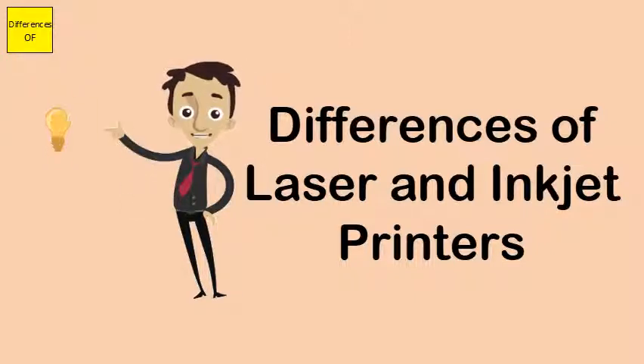Laser printers are more suited for color printing, whereas inkjet printers generally cannot print in color.